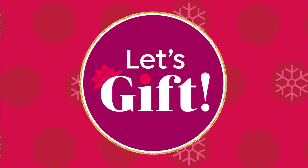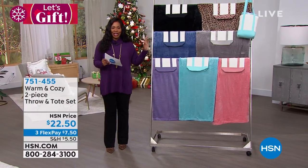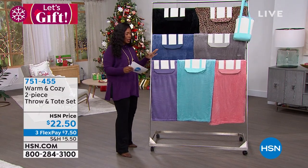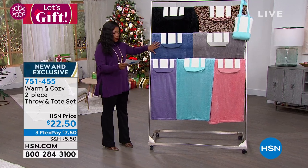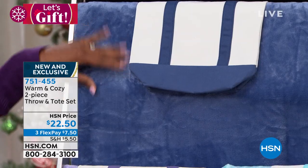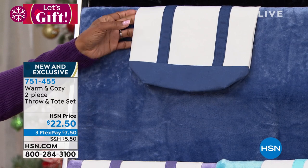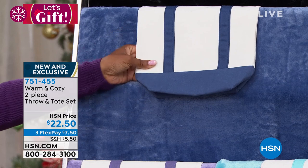We're moving on to our first item from Warm and Cozy, and we've got a lot to share with you this hour so it's going to go a little quickly. We've got a two-piece set — a beautiful throw that's 50 inches by 60 inches, and each one comes with its own color-matched canvas tote bag.